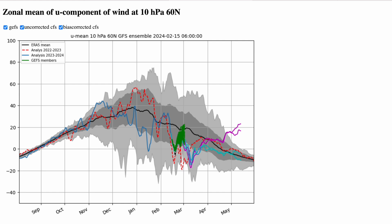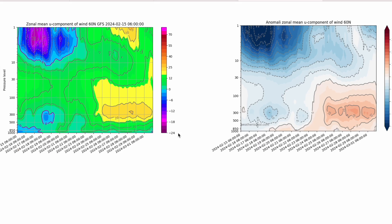The same can be said with the ECMWF, which we'll look at in a minute, but I just want to show you the cross-section. This is the GFS run and you can see a massive weakening up in the polar vortex, with dark blues indicating reversal of the zonal mean winds for a few days.